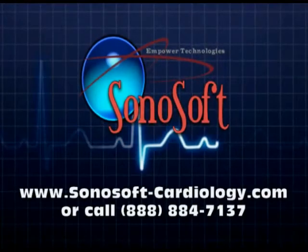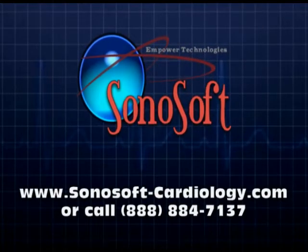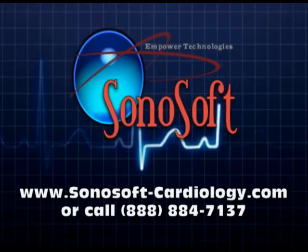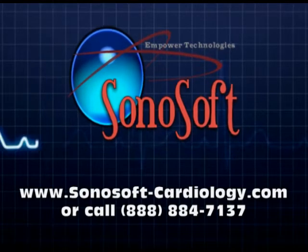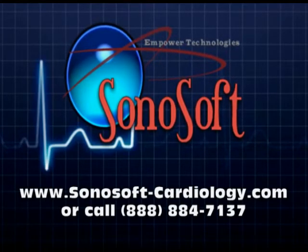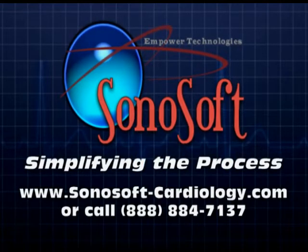To learn more about the latest Sonosoft product discounts and promotions, please visit www.sonosoft-cardiology.com or call 888-884-7137. Sonosoft — Simplifying the Process.